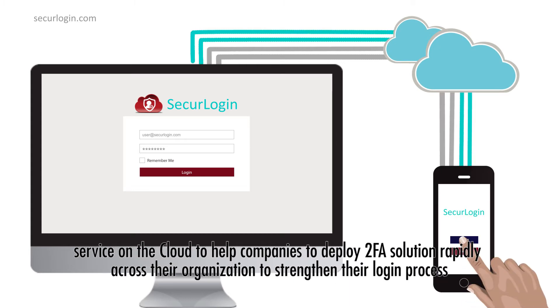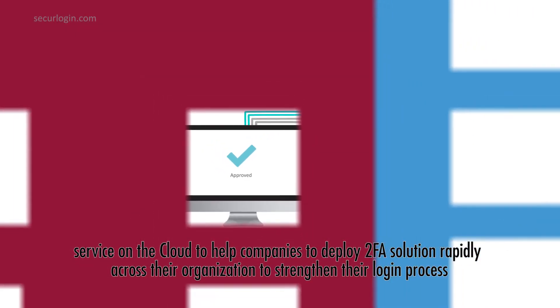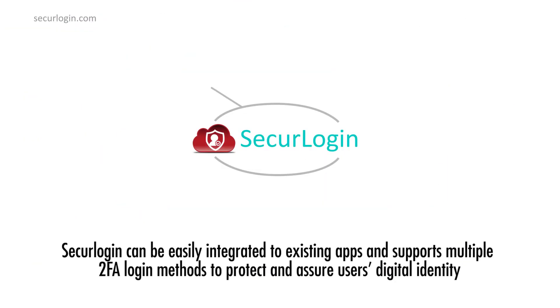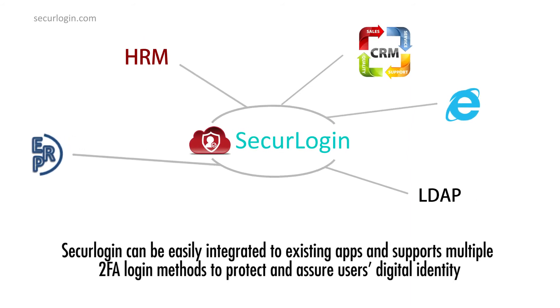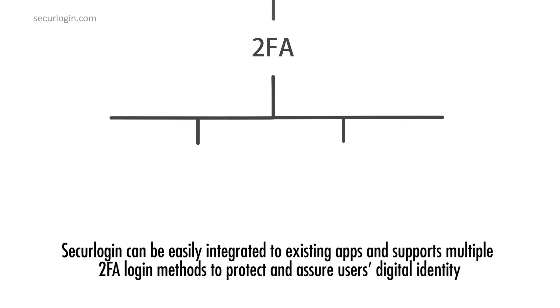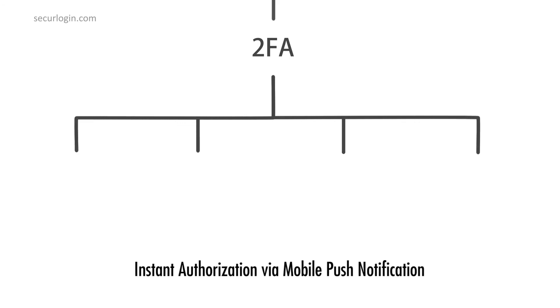To help companies deploy a 2FA solution rapidly across their organization and strengthen their login process, Secure Login can be easily integrated into existing apps and supports multiple 2FA login methods to protect and assure users' digital identity.